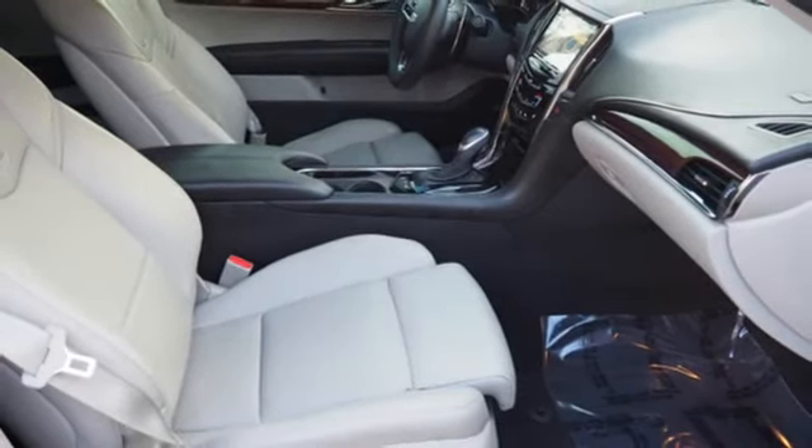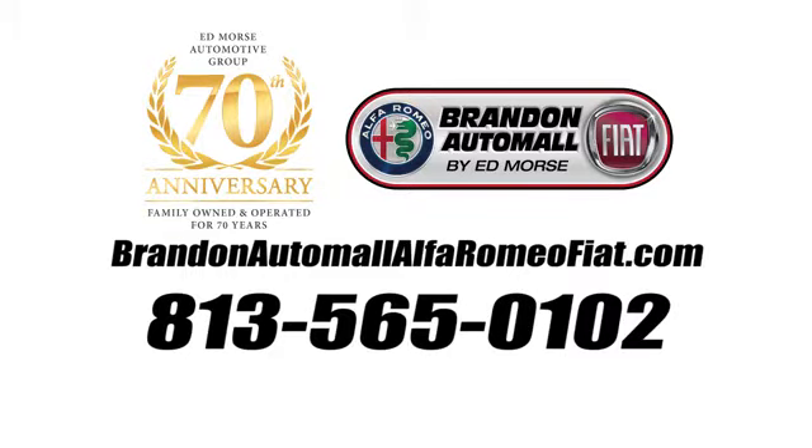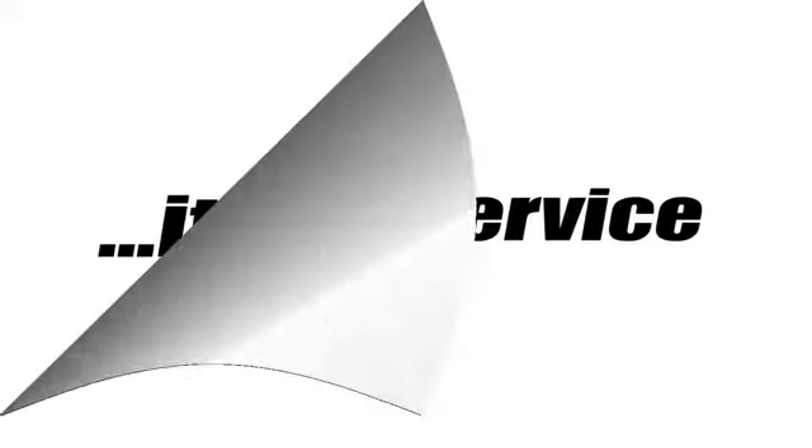Cadillac, second to none. You need to drive it to believe it. See it for yourself today. Call us today at 813-565-0102. For value and for service.